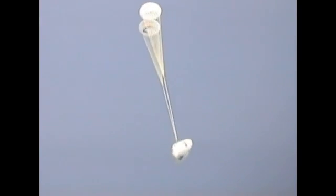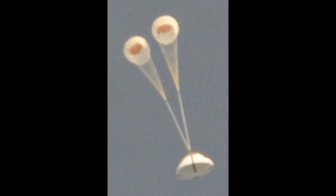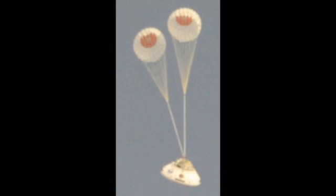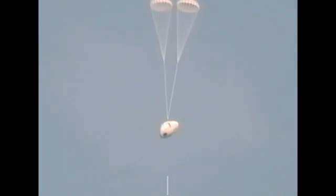In this particular test sequence, you can see the programmer parachutes releasing from the Orion spacecraft, and then the actual sequence of the Orion system begins with the deployment of the drogue parachutes. After the drogue parachutes decelerate the vehicle, they are released, and then the sequence of the pilot parachutes pulling out the main parachutes is started.